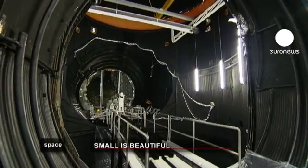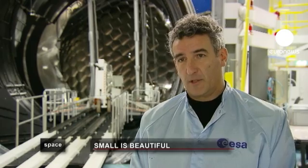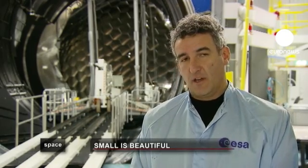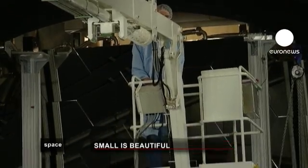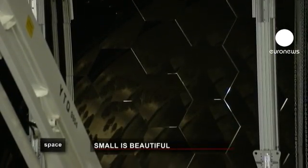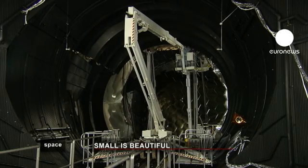Of course we cannot simulate microgravity, but we can simulate the thermal environment and the vacuum of space, and the different views of the sun. Powerful light sources and a complex mirror array allows the reproduction of the different solar phases and the influence of solar radiation on the spacecraft inside the simulator.